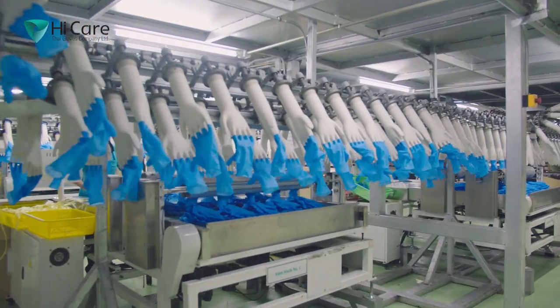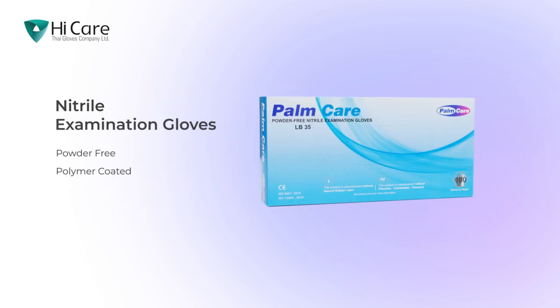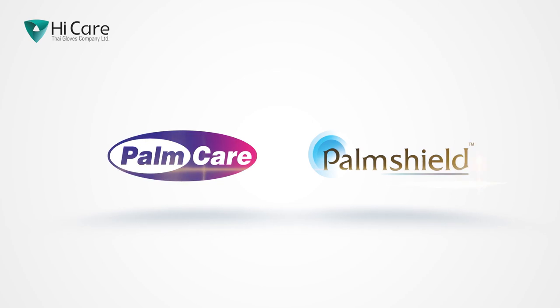We produce different types of gloves: natural latex examination gloves, pre-powdered and powder-free, and nitrile examination gloves, powder-free, polymer-coated. Globally, High Care Thai Gloves Company Limited sells its products under two brands, PalmCare and PalmShield.